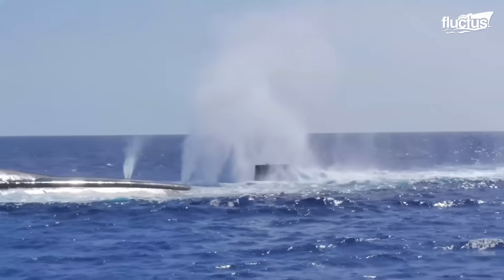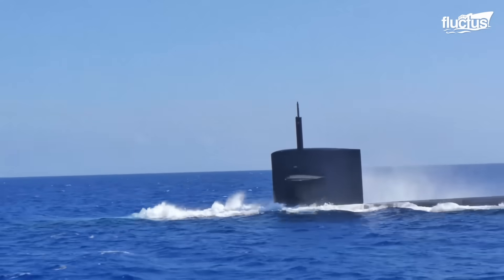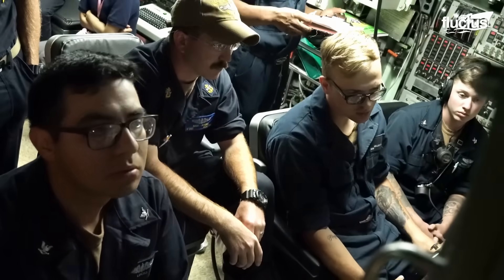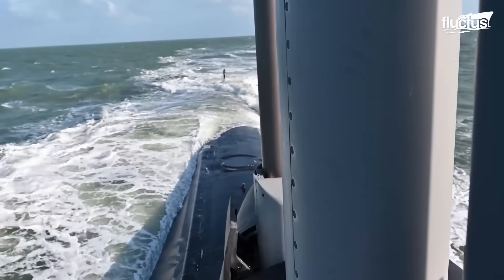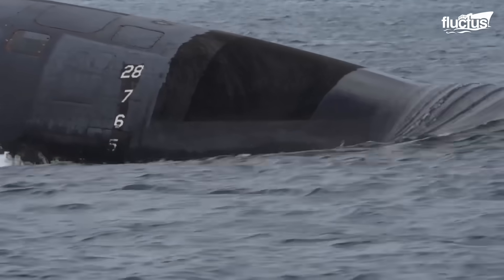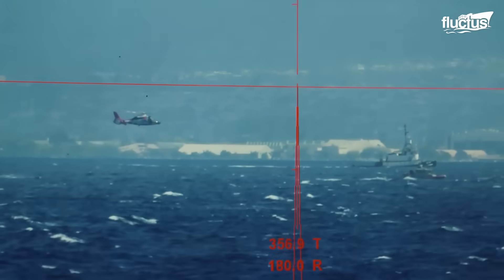Submarines have undergone a remarkable transformation over the decades, evolving from basic underwater vessels into some of the most sophisticated multi-role platforms in modern warfare. Today's submarines are capable of launching precision strikes against targets thousands of miles away, all while remaining undetected beneath the ocean's surface. Since the introduction of nuclear-powered propulsion, the capabilities and design of submarines have advanced dramatically, culminating in the development of cutting-edge classes such as the Ohio and Virginia-class submarines. These vessels represent the pinnacle of undersea warfare technology, offering extended endurance, improved stealth, and unmatched strike capabilities. At the heart of their operations lies the control room, the central command hub where all critical functions converge.